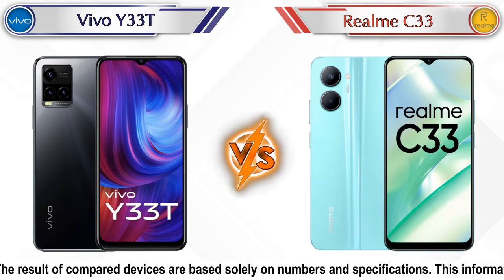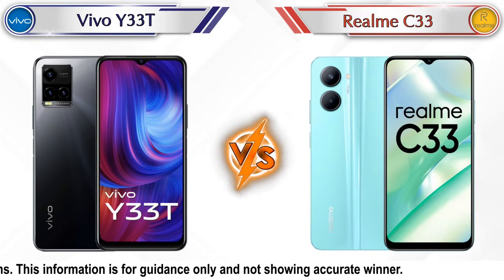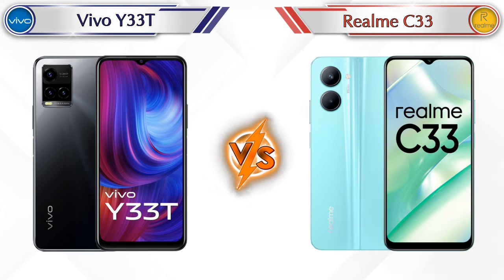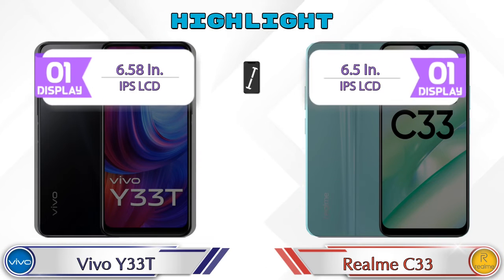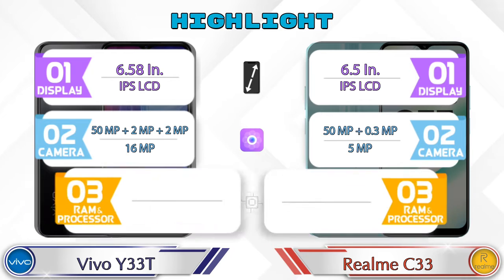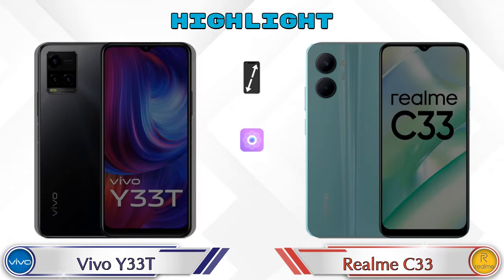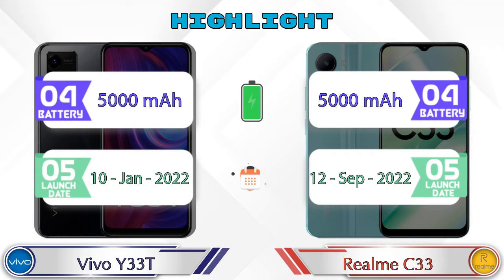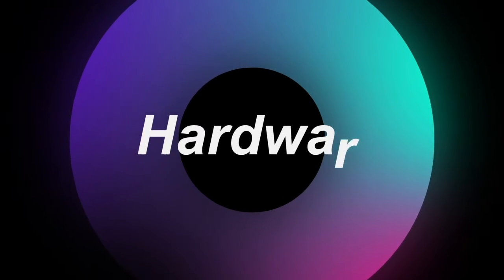Hello friends, in this video we are going to compare Vivo Y33T versus Realme C33 in detail. We also give details about other important competitor phones at the same price segment at the end. So let's compare now — let's talk about the highlights of both phones, then we'll do a deep comparison.